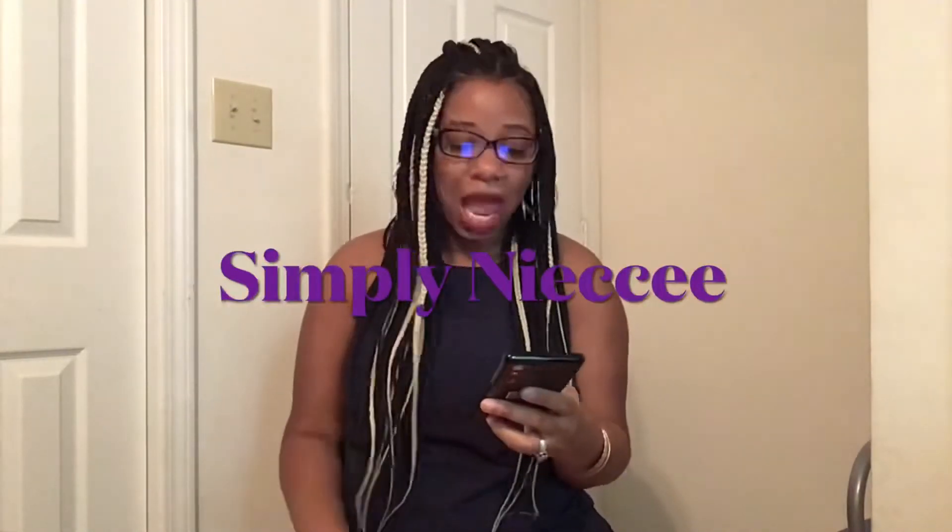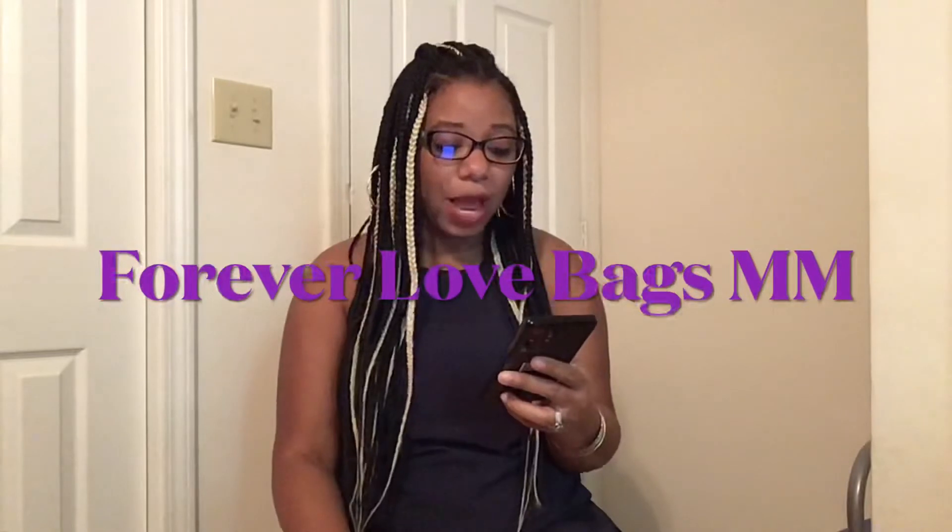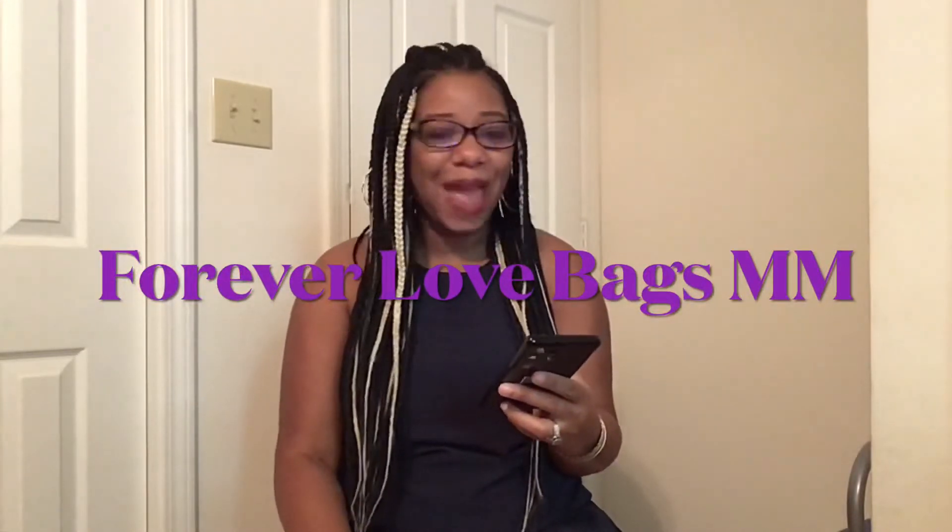First up is my YouTube sister Simply Niecy — she has an amazing channel, so if you haven't checked her out, please do. I'll leave all of their channels in the description below. Next is Miss Tamika — I absolutely love her channel and she does really great review videos. Next is Forever Love Bags MM — I love her channel and she has a really nice Dooney collection, so I would love to see which bag she chooses for this tag.